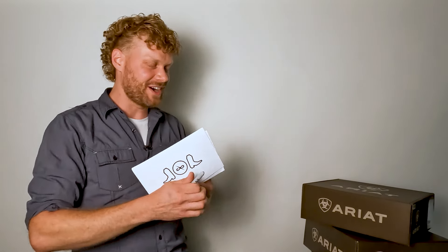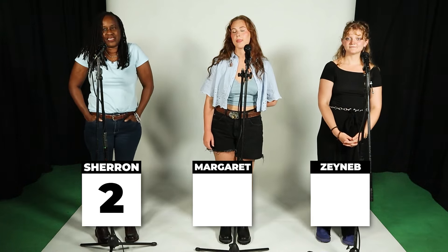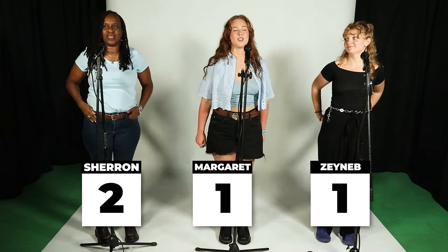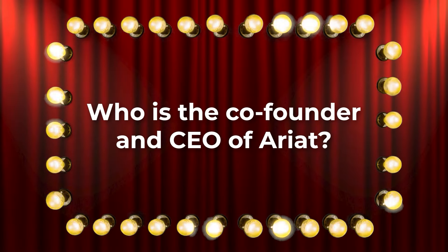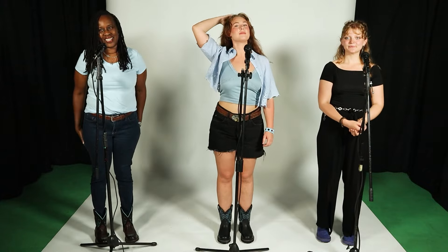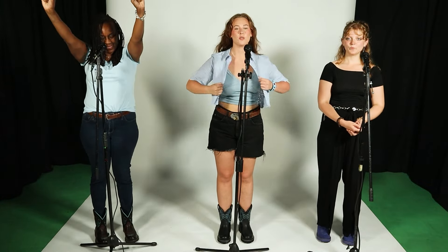We're on to the third card. Sharron is leading with two points, Margaret has one point, and Zaynab also has one point. This question goes to Margaret: who is the co-founder and CEO of Ariat? Is it Hunter Collins, Owen Mitchell, Beth Cross, or Pam Parker? Margaret answers Beth Cross — you are correct! Beth Cross is the co-founder and CEO of Ariat. It is a women-led and founded company.